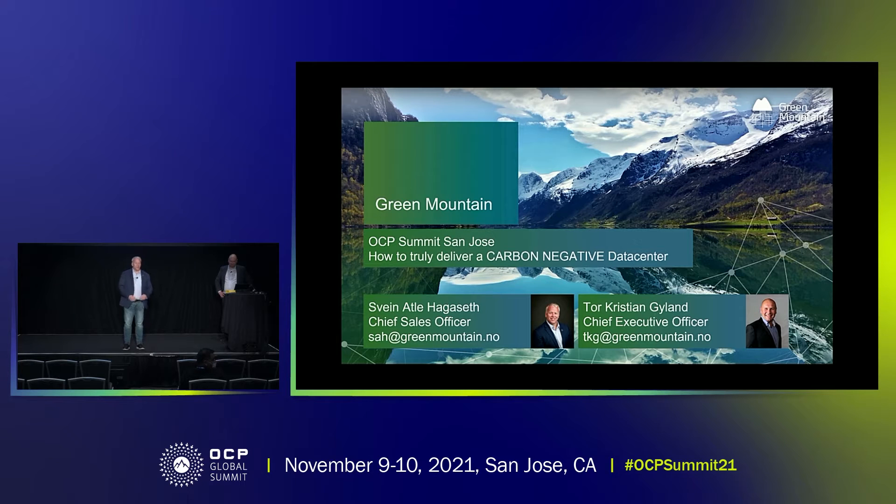Thank you very much for taking the time to come and listen to us. We are here to present how we have worked to be able to create a truly carbon-negative data center. We are a Norwegian co-location company, which Kristian is going to go into more detail on. I urge you to listen to the presentation, because if you can answer a couple of questions right at the end, you get some really good Norwegian chocolate.